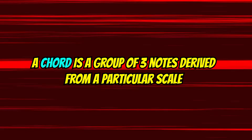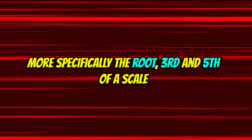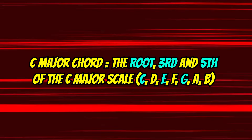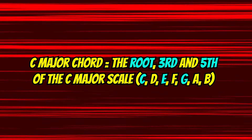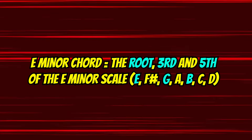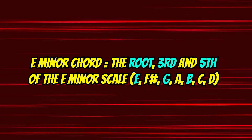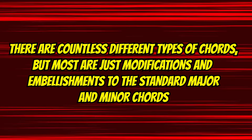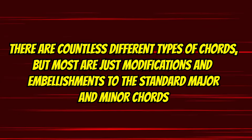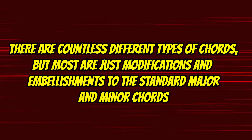Before we go any further, let me give you a super-fast refresher on what exactly chords are. At the most fundamental level, a chord is a group of three notes derived from a particular scale. These notes are typically the root, third, and fifth degree of a scale. For example, a C major chord comprises the root, third, and fifth degrees of the C major scale: C, E, and G. And an E minor chord comprises the root, third, and fifth degrees of the E minor scale: E, G, and B. There are all different kinds of chords, such as diminished, augmented, suspended, and dominant seventh, but the vast majority are simply modifications on regular major and minor chords.